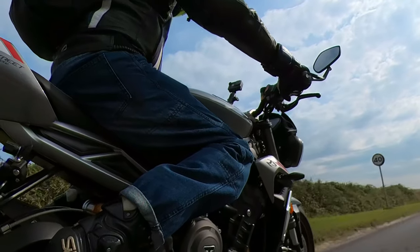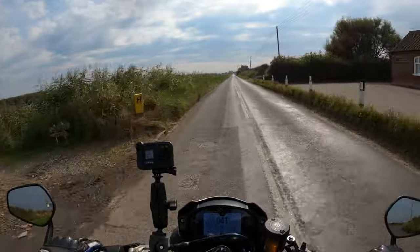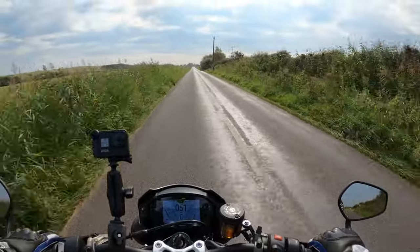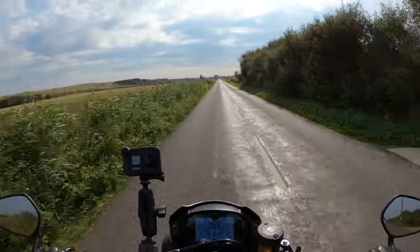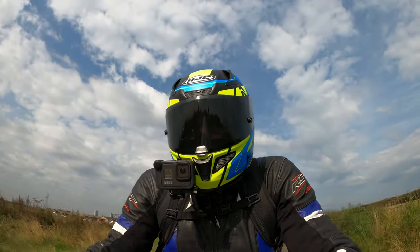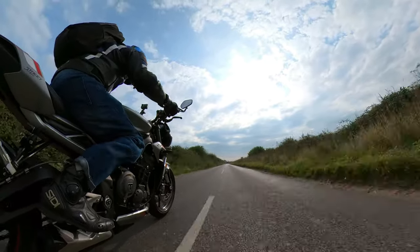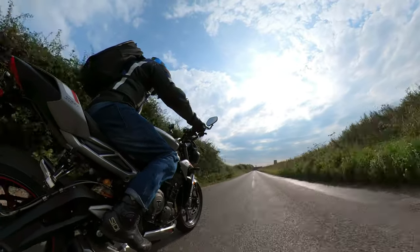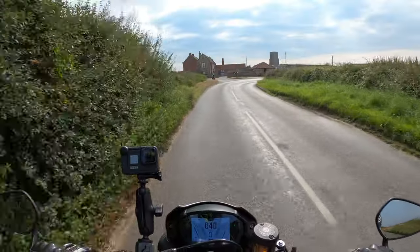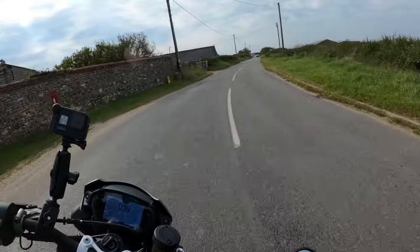I've had no problems. I think I've done just under 2,000 miles now in just under a year. I don't use it for commuting to work, but you could quite easily. Love the sound of the triple engine — absolutely lovely. It just soaks up these bends, no issues whatsoever.